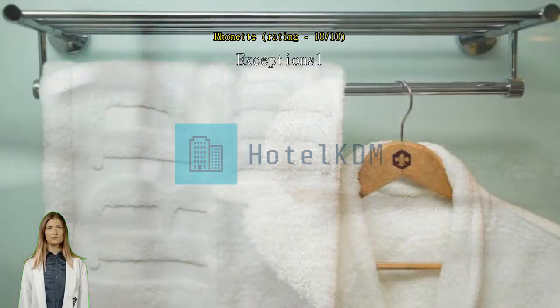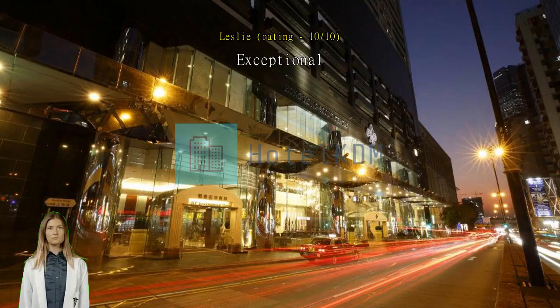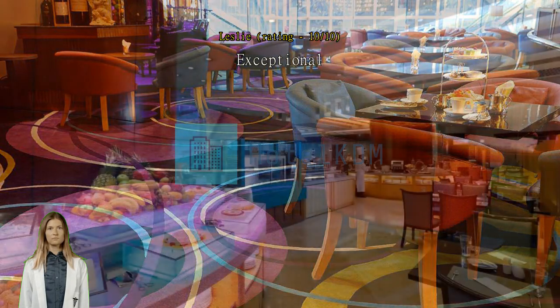Exceptional — great location, near MTR station, shops and restaurants. Exceptional, convenient.